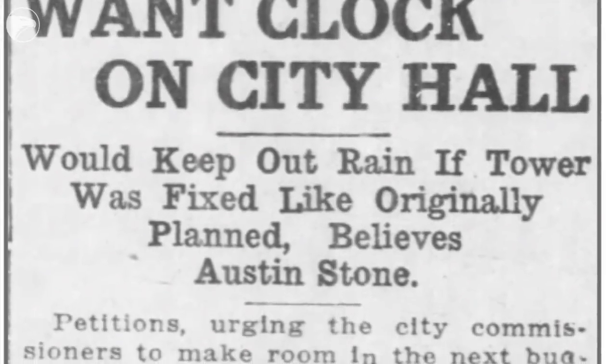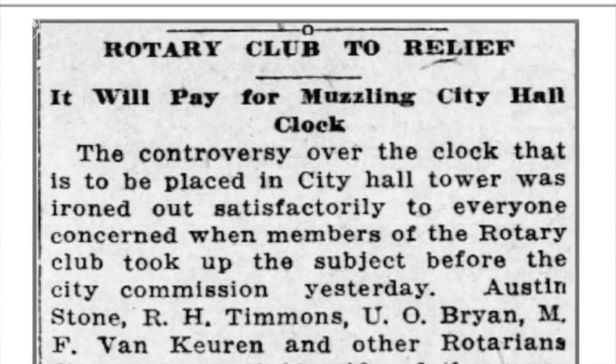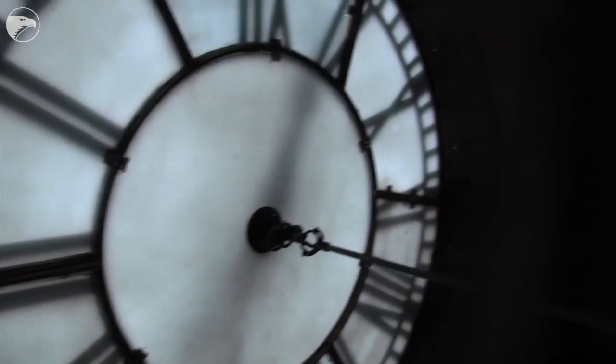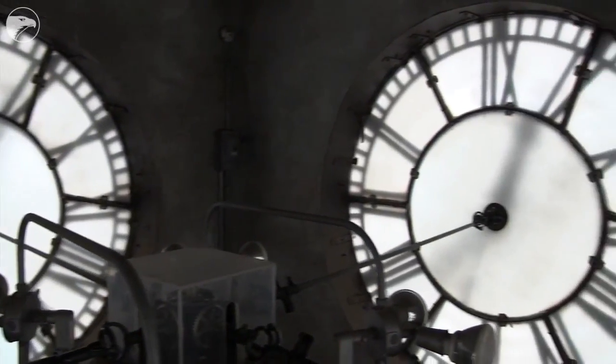It wasn't until 1917 that the city had the funds to install a clock in the clock tower. The Rotary Club in 1916 had a beautification campaign and they identified this boarded-up clock tower as one of the most unsightly points of the city. So the Rotary Club went to the city and said, 'We'll give you the money to put in a clock.' They gave the city about $1,500 — roughly $30,000 in today's dollars — to install a Seth Thomas clock, a bell, and all the faces on the four sides of the building. So it wasn't until 1917, a hundred years ago this year, that the clock was actually installed.